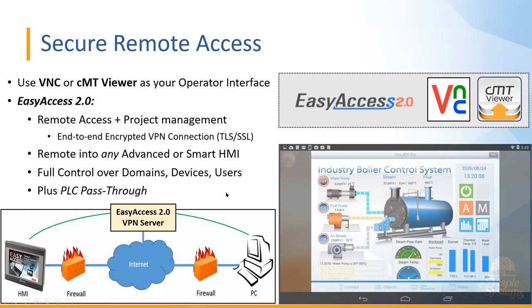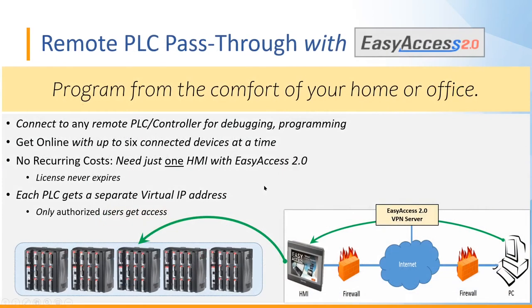PLC pass-through is a huge bonus feature that lets you program your PLCs from the comfort of your home or office. You can connect to any remote PLC or controller for debugging and programming, get online with up to six connected devices at a time — all through just one HMI running Easy Access 2.0. The license never expires and there are no recurring costs, and each PLC gets its own virtual IP address shared only with your authorized client.